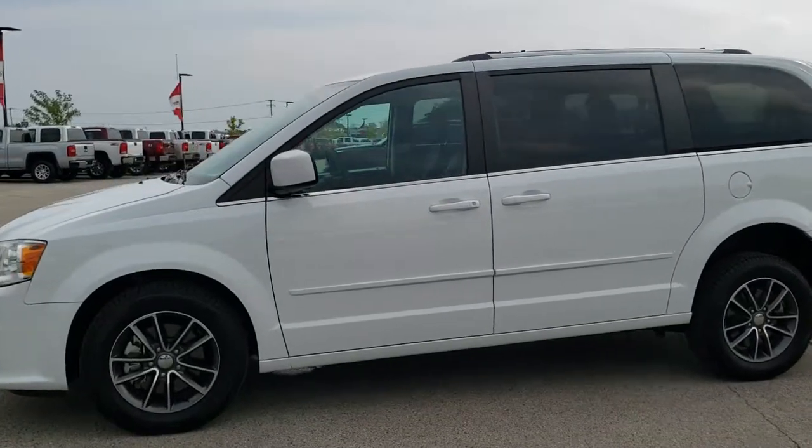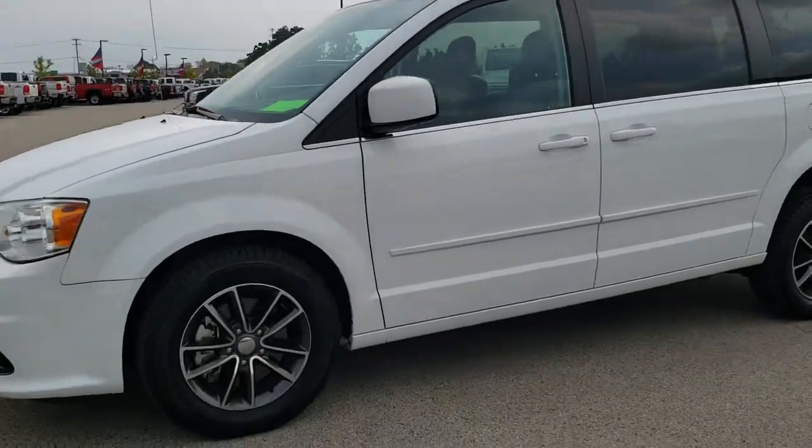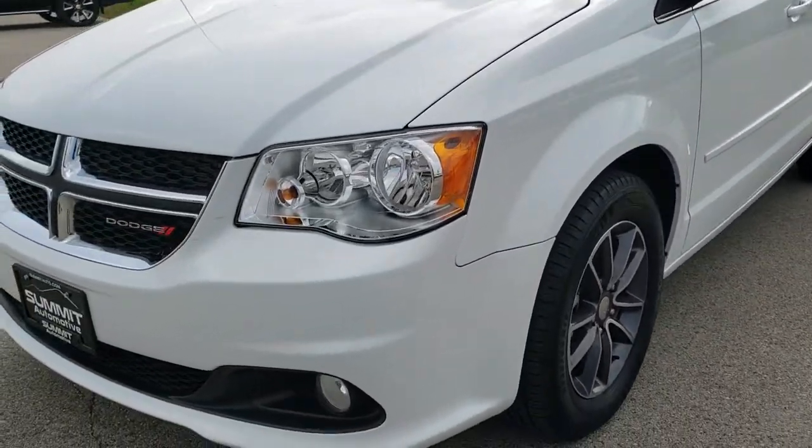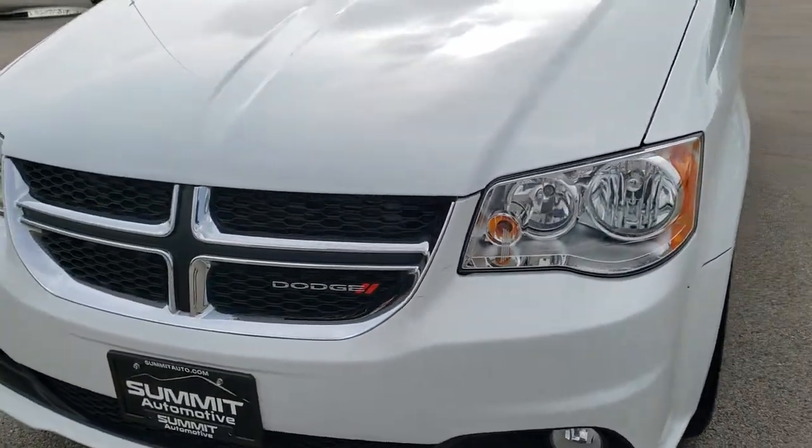This is stock number 9C23B. We are here at Summit Automotive in Fond du Lac, Wisconsin, your new and used Dodge and minivan headquarters.